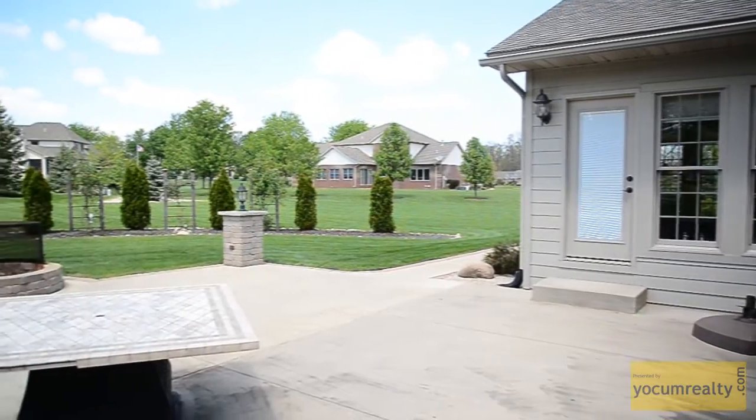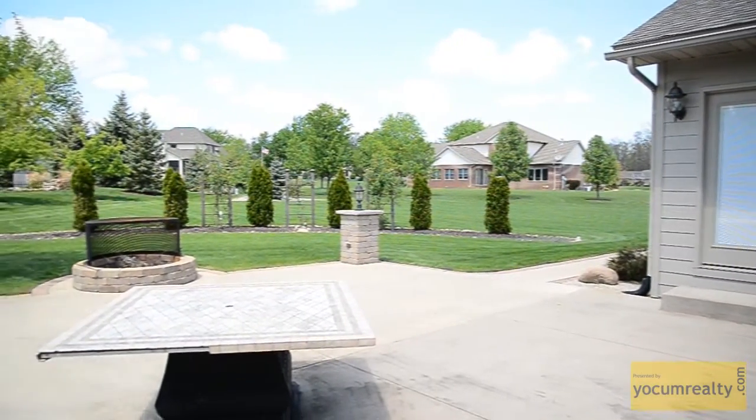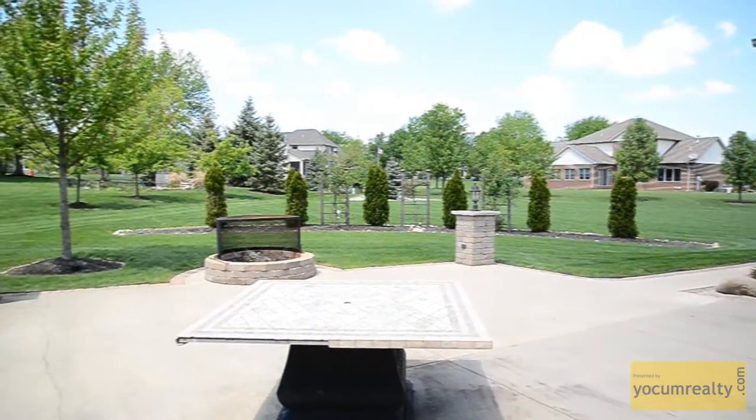The back of the home has a huge cement patio that provides space for outdoor activities, overlooking a scenic backyard.